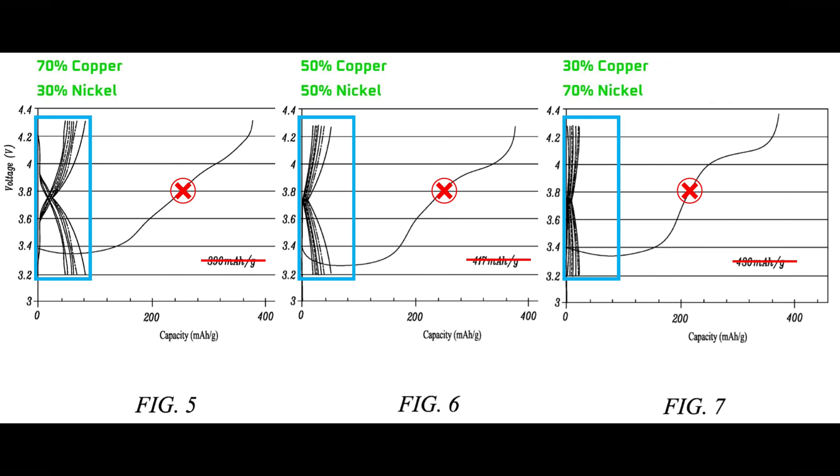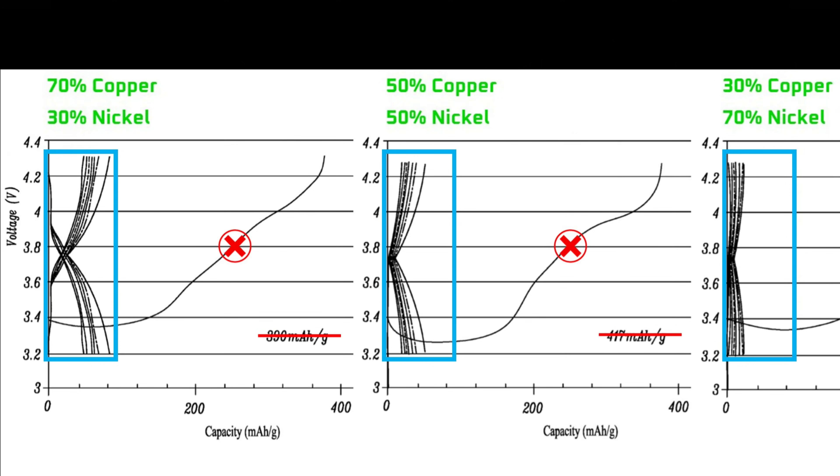I've marked several items in red. The patent application didn't provide any information about the diagonal lines I've marked with red X's, or the numbers I've put a red strike line through, so we'll ignore those for now. What we see in the blue boxes aligns perfectly with what the patent advises. The lines that look like whiskers get more squashed and closer together as the nickel increases. This means the high nickel material has a lower energy capacity than the copper, but it loses it more slowly as the battery cycles.